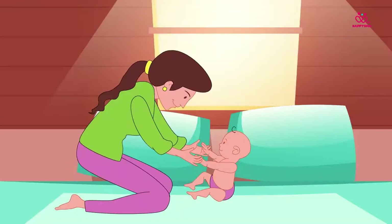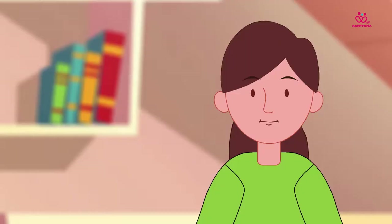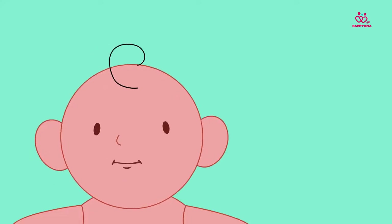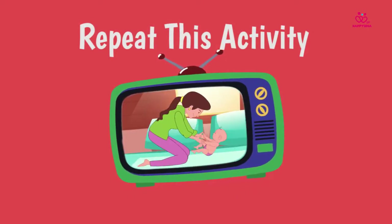She continues rocking Katha back and forth. After a minute or so, she takes a break. This activity will help Katha control her head movement. She'll be able to turn to look at interesting things and learn about her little world. Naina continues the air-swing activity for the next couple of weeks.